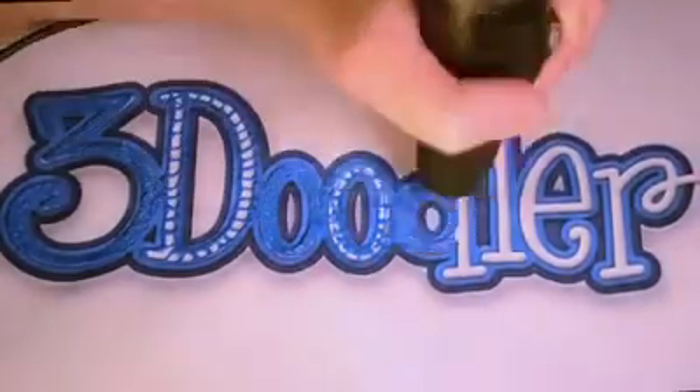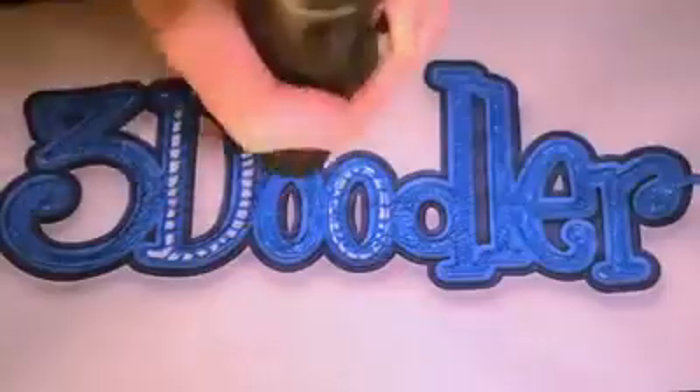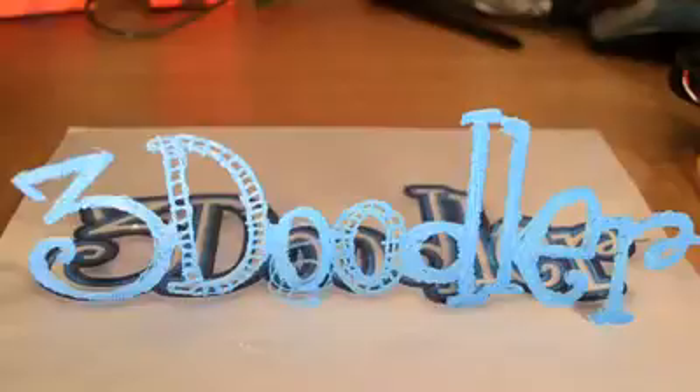What if you could draw things exactly as you imagine them? What if you could lift your pen off the paper and create real objects?